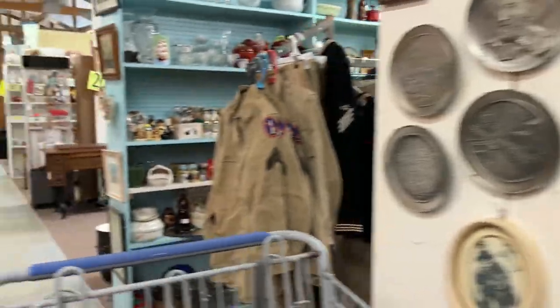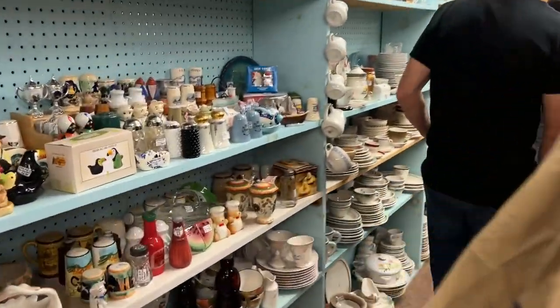Hello everybody! We're at the antique mall — we survived, thank heavens. We're back to work at Webb's Antique Mall. We drove 100 miles but it's worth it. We're going to go in here and see if there's anything we can find to flip for a profit in our live sales, or get our eBay back in order.